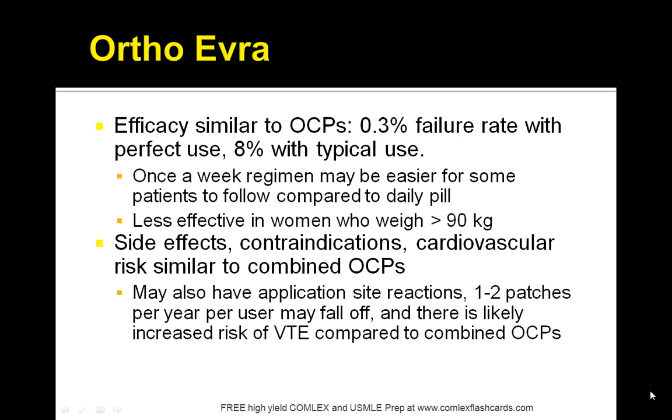One to two patches per year may fall off, and there's a likely increased risk of venous thromboembolism compared to OCPs. The two key things to remember: if a patient is overweight above 90 kg, or if they have increased risk of thromboembolism — especially smokers and women older than 35 years of age — then the OrthoEvra patch may not be the best idea.